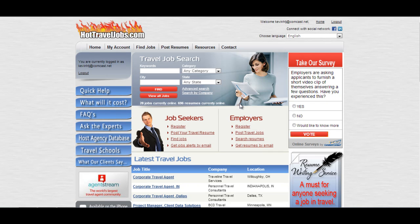Hello and welcome to the Hot Travel Jobs web tutorial series. Today, we're going to be talking about video resumes and how they can help your profile and help you get noticed by industry professionals.